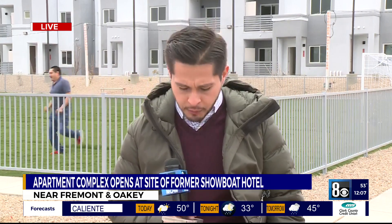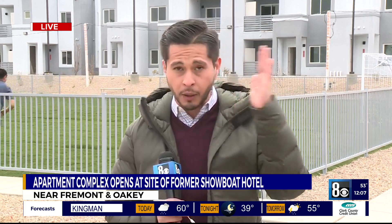This is in Ward 3. Councilwoman Olivia Diaz was here for the grand opening, and she said that this complex is bringing dignified housing to people in the area. Reporting near Okie and Fremont Street, Hector Mejia.